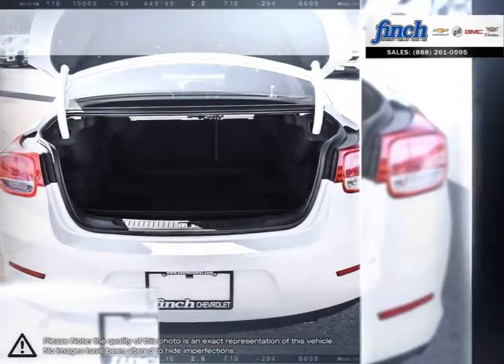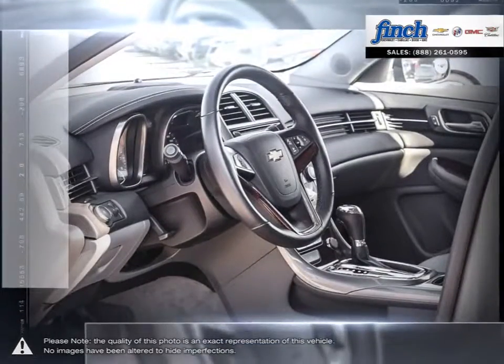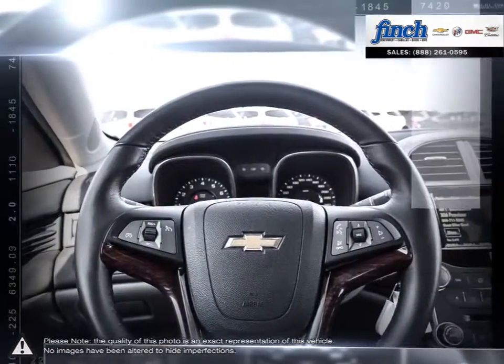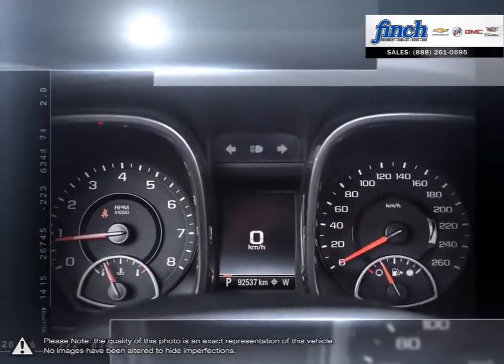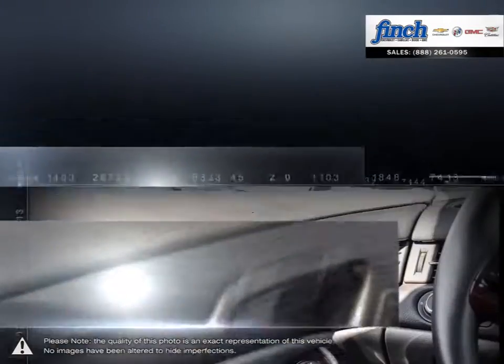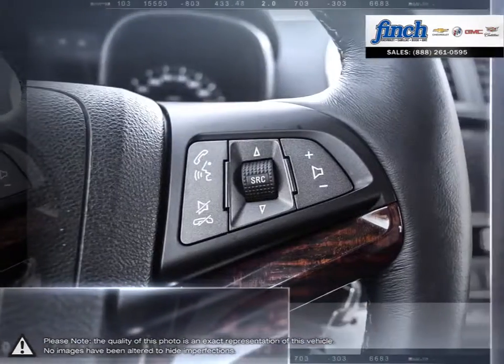Who says you can't have it all? Are you in the market for a great deal on a new or used Chevrolet, Cadillac, Buick or GMC vehicle? Perhaps you're looking for competitive prices on vehicle service, parts or detailing. No matter what your needs, you'll find no greater selection, professionalism, expertise or satisfaction anywhere but at Finch Chevrolet.